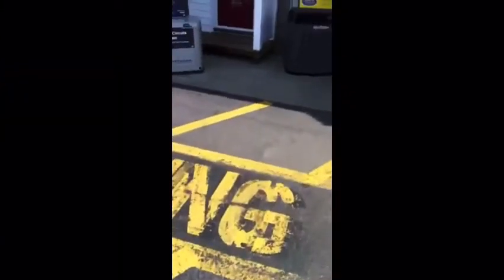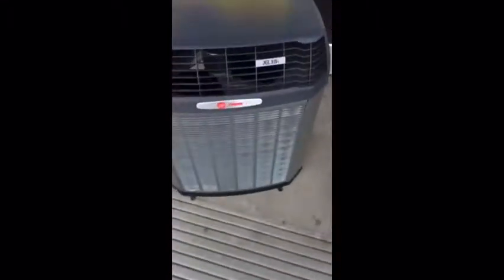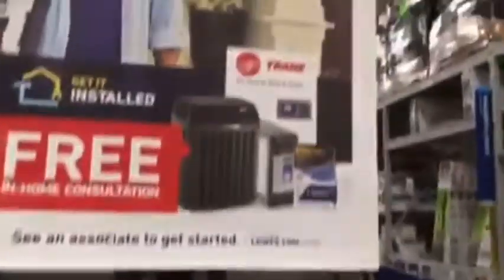There appears to be a Trane dealer now — 15i Trane. This unit does not have any guts on it: no compressor, no coils, no data sheet, no filter dryer, no nothing. Just a display. There's the fan motor.